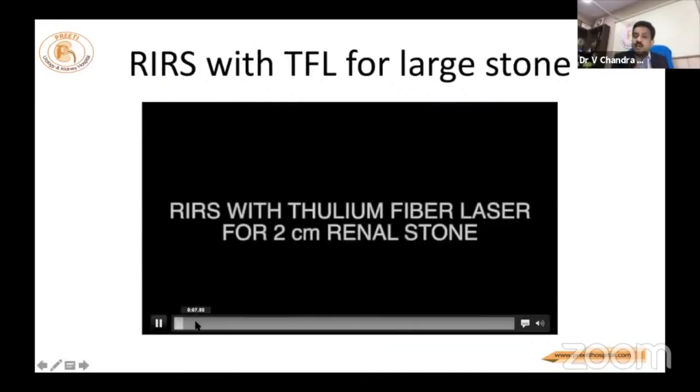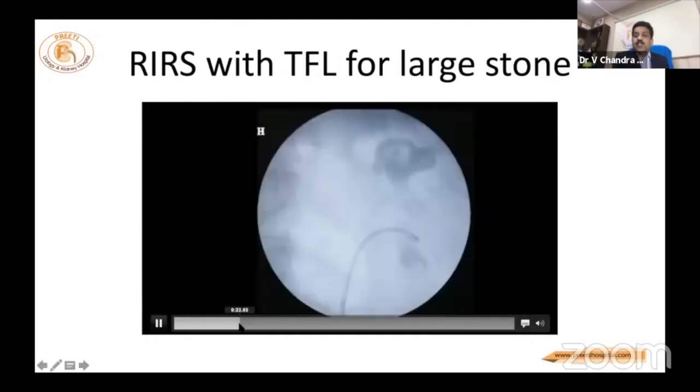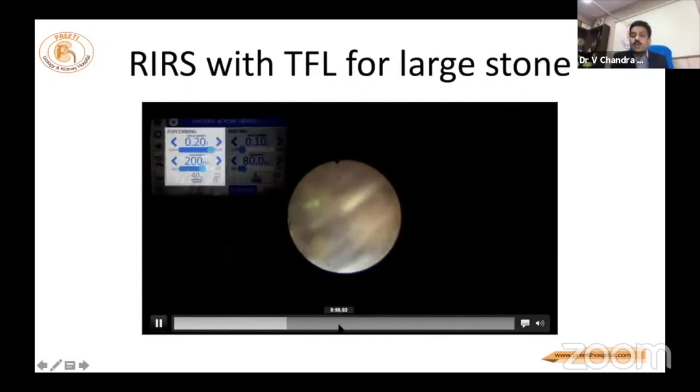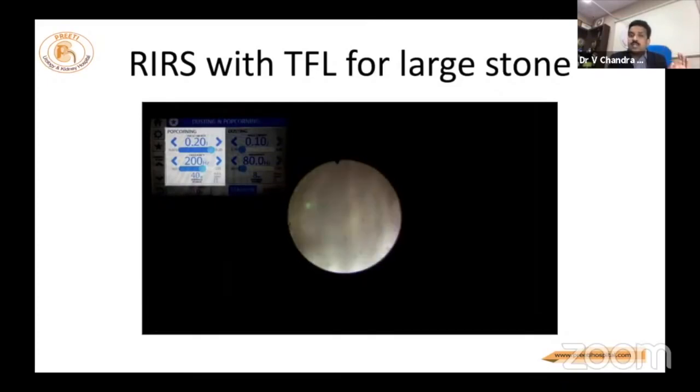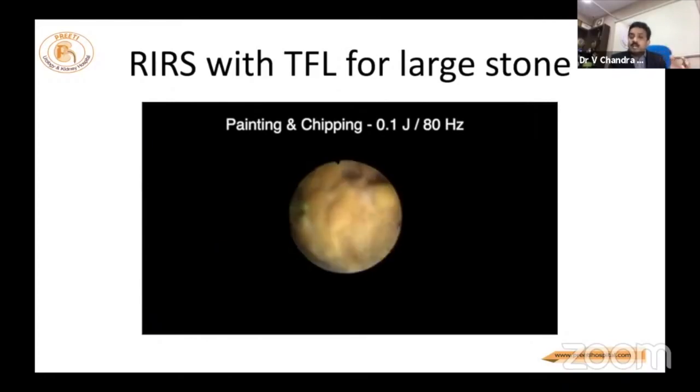What will you do with a large stone in RIRS — dust for a long time? This is a 2 cm upper calyxial stone, which is the ideal case for RIRS. You should not spend time making powder. You go in and perforate liberally — this is called the perforation technique, as shown by Khurshid Ghani. Retropulsion and the blast sheet problem are not concerns here with thulium. Once you make 5 mm fragments, they float and a true popcorn effect causes pop dusting.